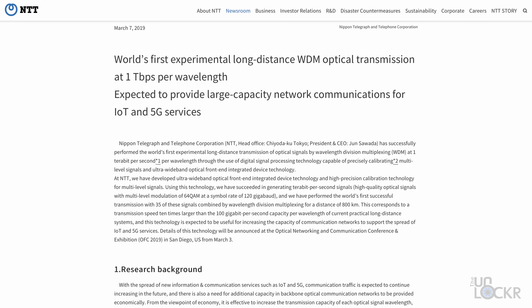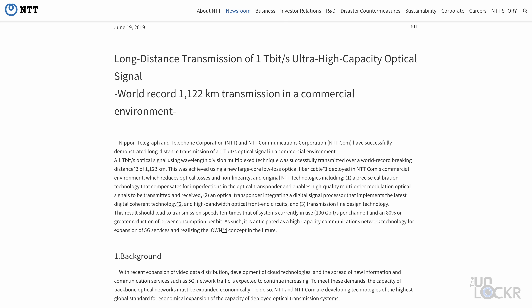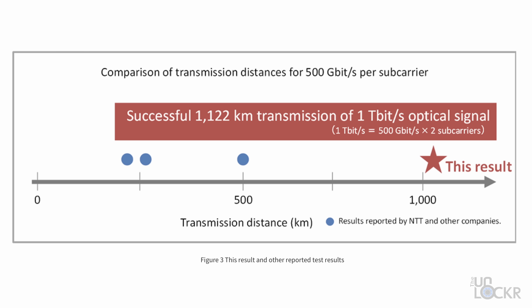NTT reported in 2019 on a successful experiment where they were able to use optical fiber to transmit at one terabit per second — as in a thousand gigabits per second — in a laboratory setting. And then just three months later, were able to achieve that one terabit per second over a world-record-breaking distance of 1,122 kilometers. This is part of what the internet needs to become: an all-photonics network using photons or light, which would increase speed and bandwidth, reduce latency, and also reduce energy usage by a lot.